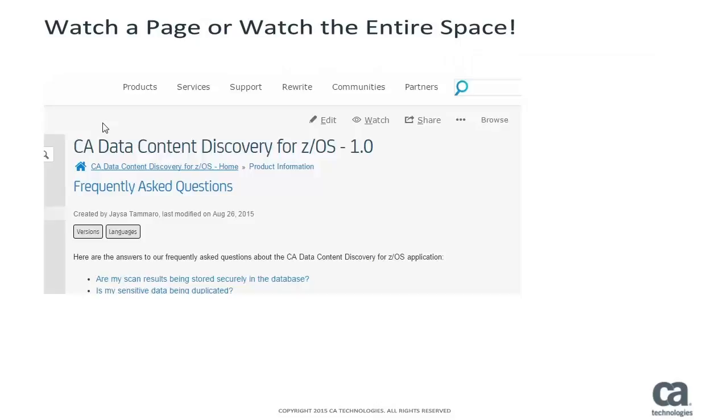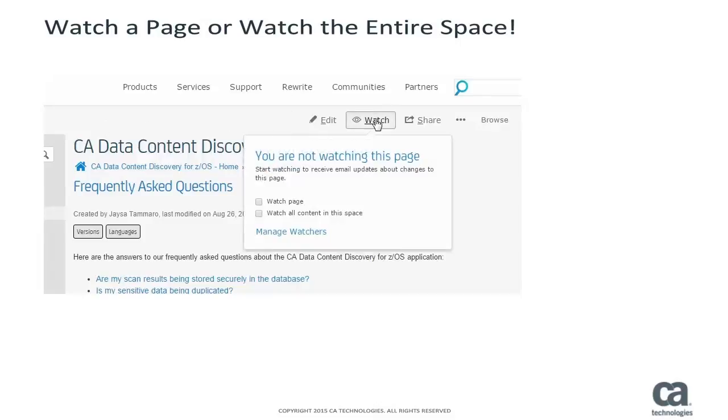You can set a watch on a page or all content in a documentation space to receive email updates about changes to the content as they occur.